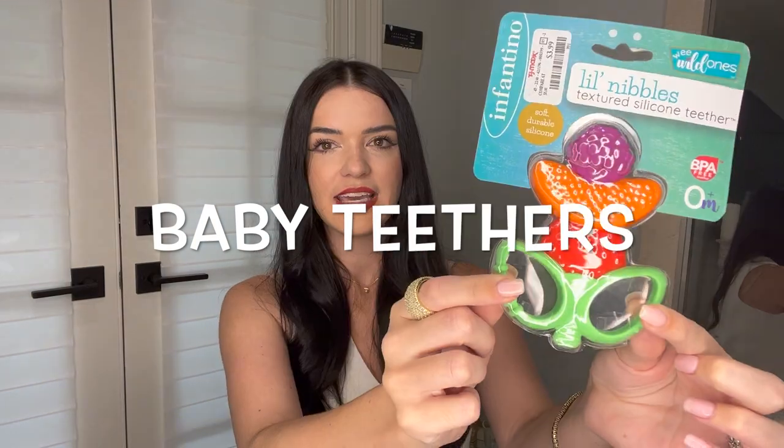The baby is teething right now. He has a little banana teether that's similar to this one, but this one I feel like he can really gnaw around the edges and get to those back places that are really bugging him right now. So check out teething toys or any kind of baby toys there too.